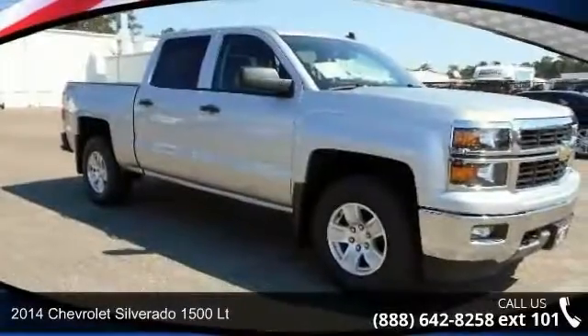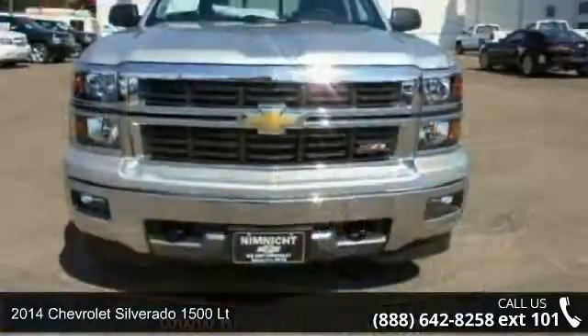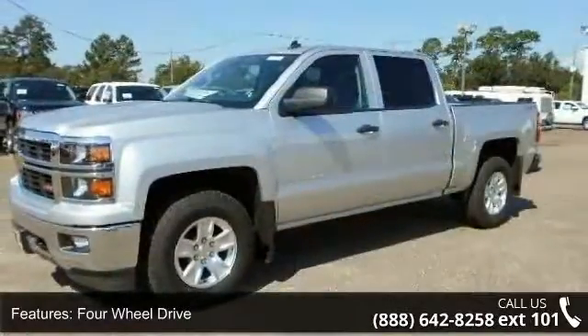Check out this 2014 Chevrolet Silverado 1500 LT. This may be the set of wheels you've been looking for. This vehicle comes with a reliable 8-cylinder engine, connected to a smooth-shifting automatic transmission.